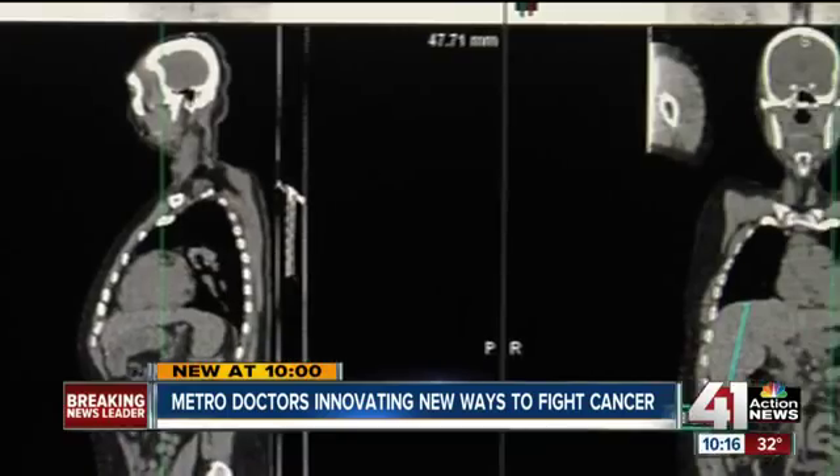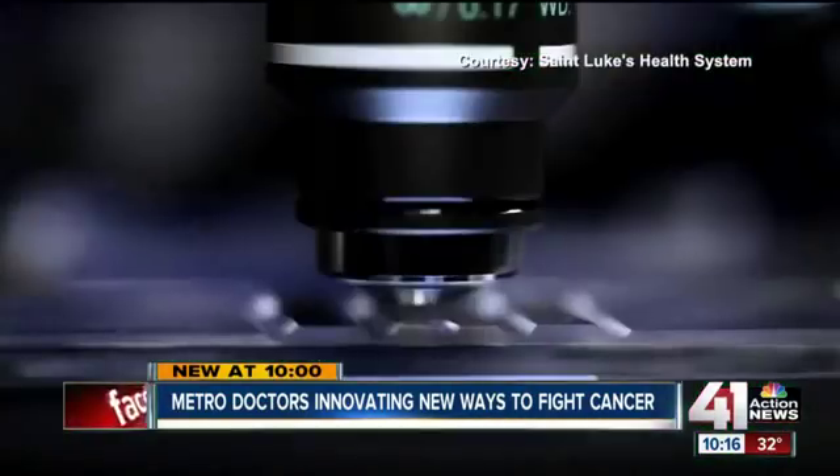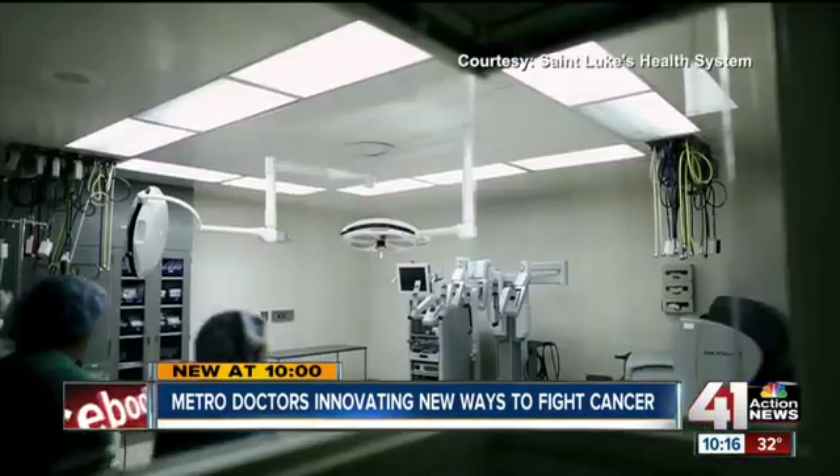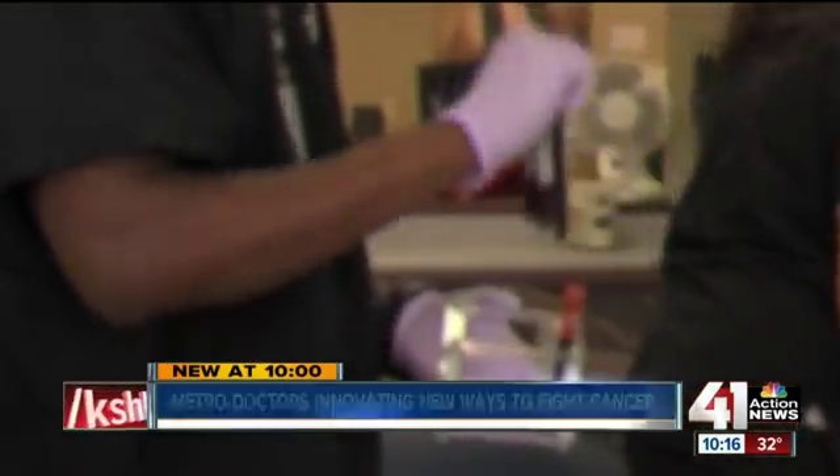Innovative ways to detect cancer aren't just being discovered for prostate patients. One of the things we've figured out is that some of that tumor DNA also gets into your blood. Saint Luke's is using an inventive method to detect cancer, especially those with lung cancer, from something called a liquid biopsy. You start a treatment and it's working, and you want to know whether it's working or not — you can do this test. If it is not working, you can find out what's changed.